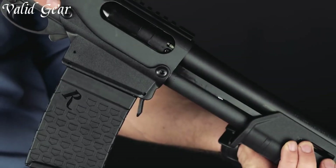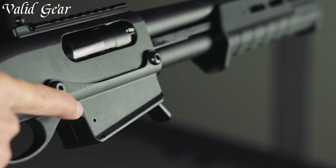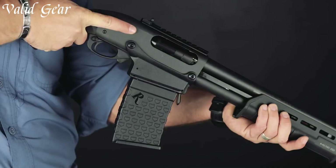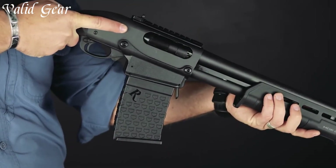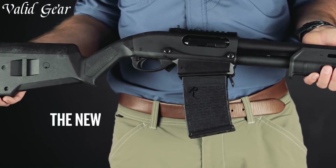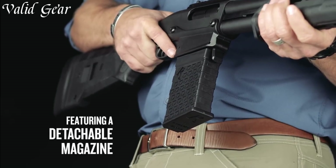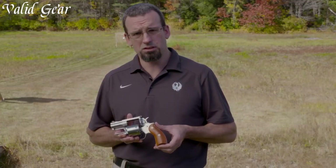Equipped with a variety of barrel lengths and choke options, this shotgun can be customized to suit your specific needs. The ergonomic stock and textured grip provide comfort and control, allowing for quick and accurate target acquisition. Trusted by law enforcement agencies and hunters worldwide, the Remington Model 870DM has earned its reputation as a reliable and formidable shotgun. Whether you're in the field or on the range, trust in the Remington Model 870DM to deliver unmatched performance and peace of mind.